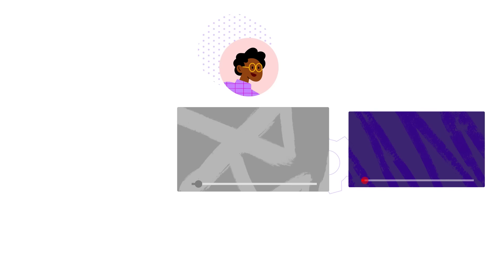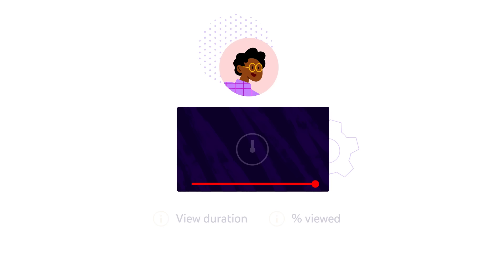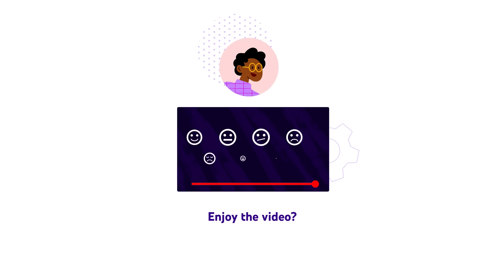For example, do viewers choose to watch the video, ignore it, or click 'not interested'? If they choose to watch it, how long and how much of the video do they watch? Our systems use the video's average view duration and average percent viewed as signals to inform ranking. And finally, did the viewer enjoy the video? We measure satisfaction using a variety of signals, such as user surveys and likes. Using these signals helps our systems narrow down the best set of videos to offer each viewer.